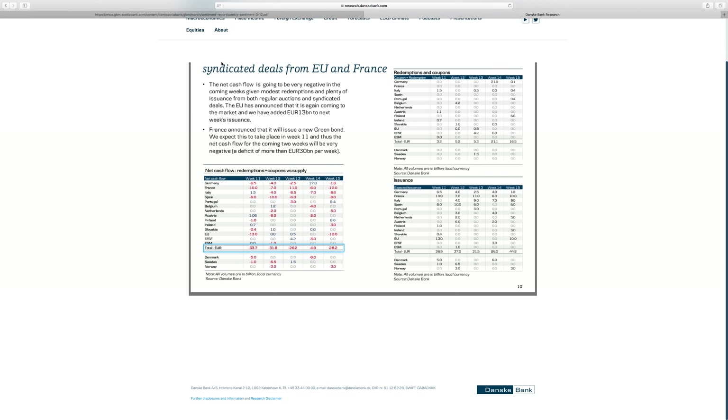Deutsche Bank points out that over the coming few weeks we will have incredible negative cash flow from the bond side for euro, which tends to be a positive for euro JPY and euro broadly. The last couple of weeks we've seen that quite strong — next week minus 33 billion, the following week 31 billion euros. That tends to underpin euro overall.